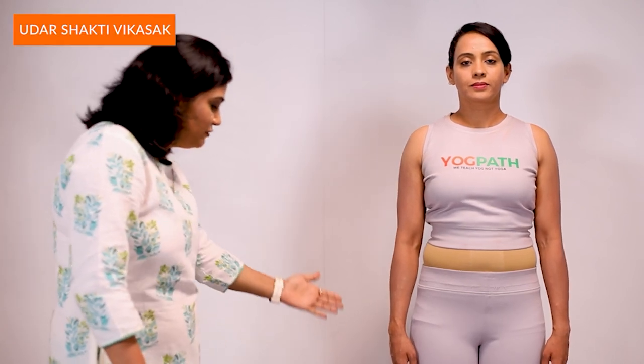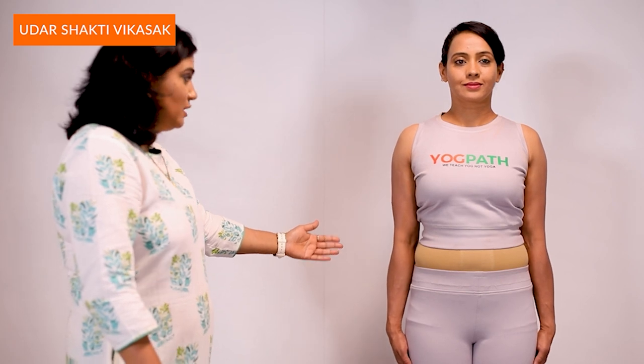We start with Udhar Shakti Vikasak Vyayam. This exercise has five parts. For the first part, stand straight with feet together and hands by your side. Now inhale slowly through your nose and distend your abdomen as much as possible. Hold this for 10 seconds. Then exhale slowly through your nose and pull in your abdomen as much as possible. Hold this for 10 seconds. Now relax. We will repeat this cycle three times.